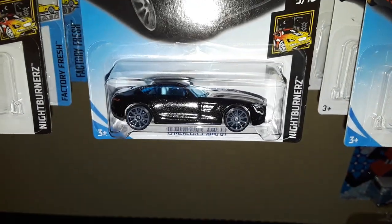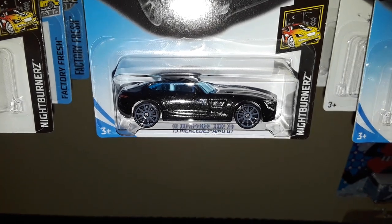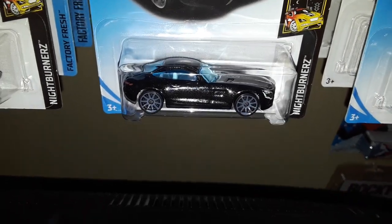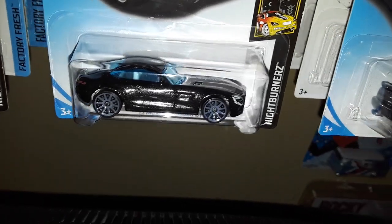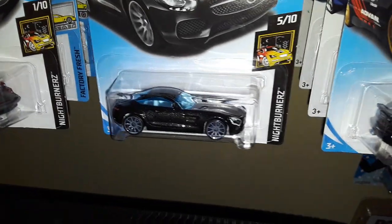Next up we have a new color of the 2015 Mercedes AMG GT in metallic black. Look at all those pearls — all those glitters in the paint, or the speckles as they call it. Pretty cool.